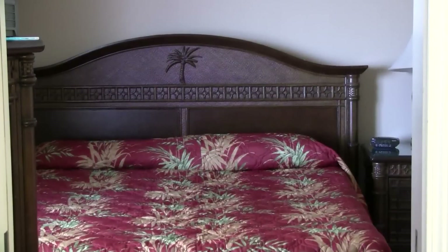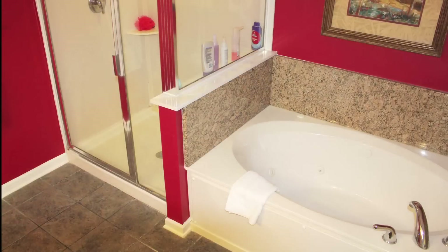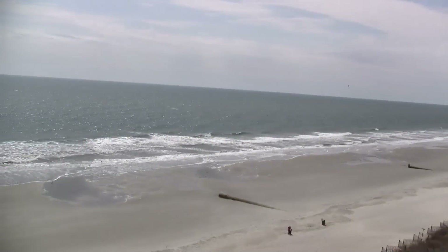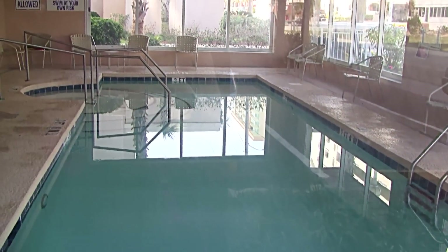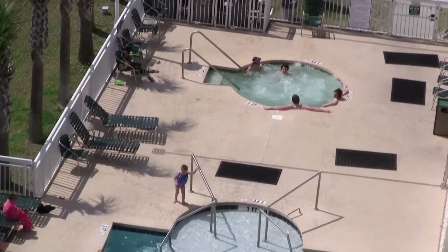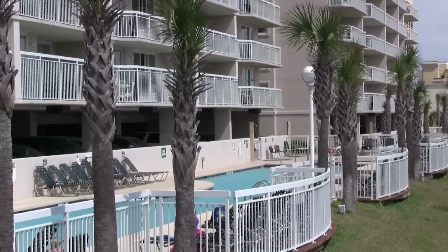And with four spacious bedrooms and three bathrooms there's plenty of privacy for everyone. At Crescent Shores you'll have the beach right in your backyard along with a heated outdoor and indoor pool, lazy river, two hot tubs, kiddie pool, and fully equipped fitness room.